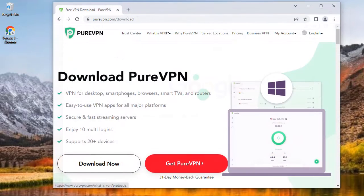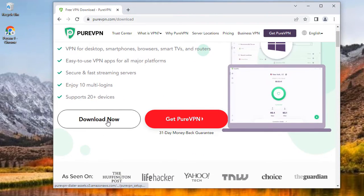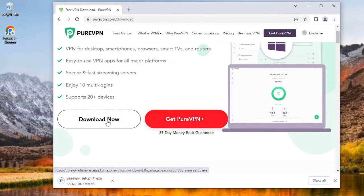Step 1: You need to download PureVPN on your device or computer. The link is in the description below, or you can search for it in your Play Store or App Store. Once you've installed the application, tap to open it.